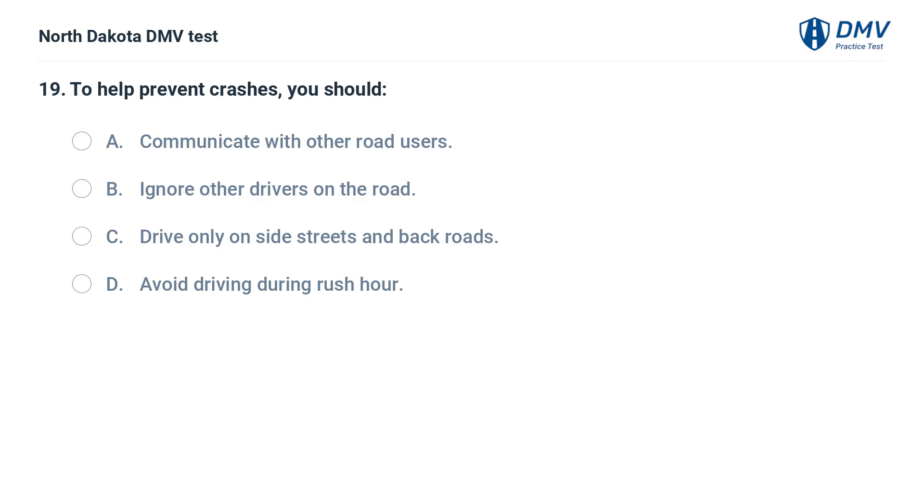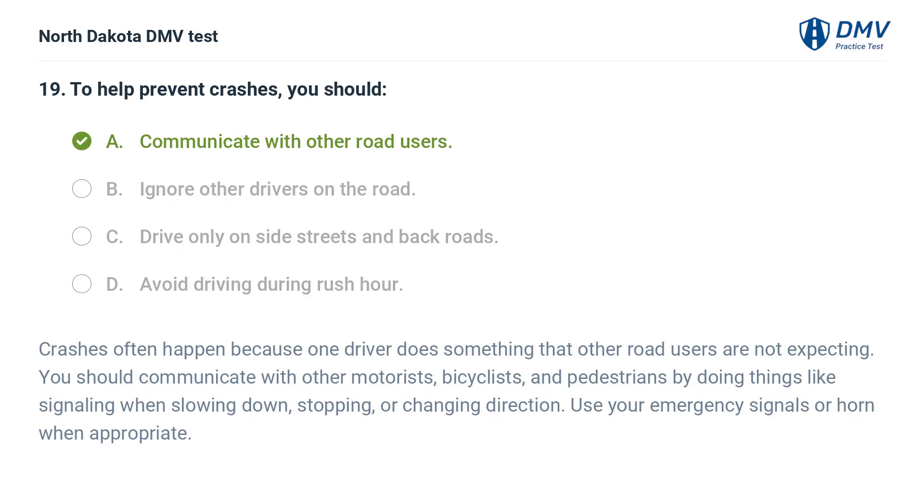To help prevent crashes, you should: A. Communicate with other road users, B. Ignore other drivers on the road, C. Drive only on side streets and back roads, D. Avoid driving during rush hour. The answer is A. Crashes often happen because one driver does something that other road users are not expecting. You should communicate with other motorists, bicyclists, and pedestrians by doing things like signaling when slowing down, stopping, or changing direction. Use your emergency signals or horn when appropriate.